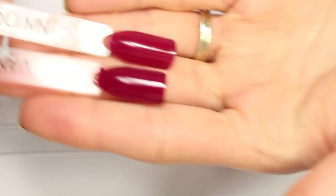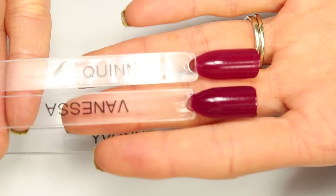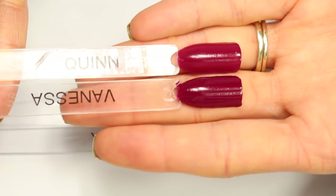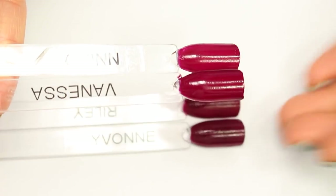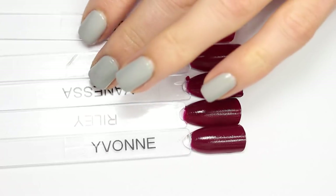Let's look at Quinn up close next to Vanessa. You can really see that Quinn is a little bit less of this deep red berry and a little bit softer — it's almost a little more like strawberry, whereas Vanessa has a lot of deep undertone in it. I'm going to pull aside Quinn and Allison for a minute so we can focus on the remaining three.